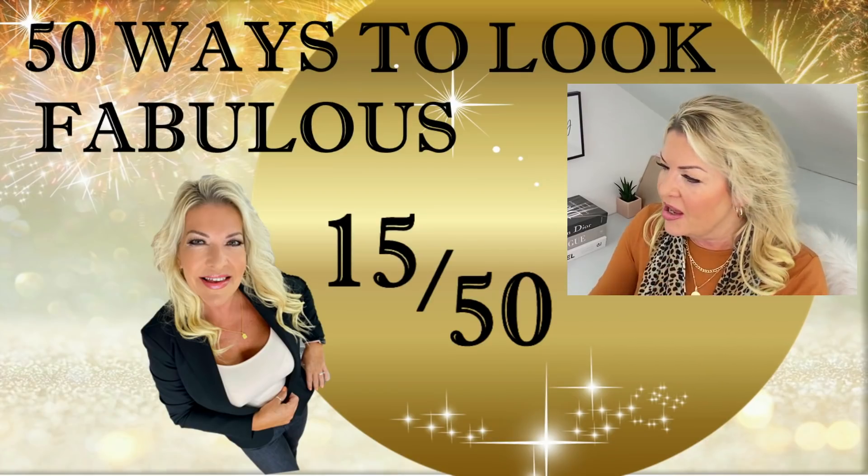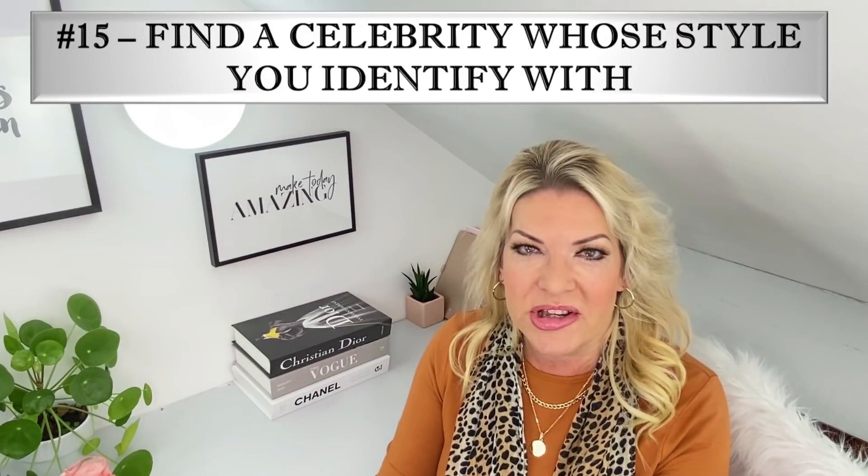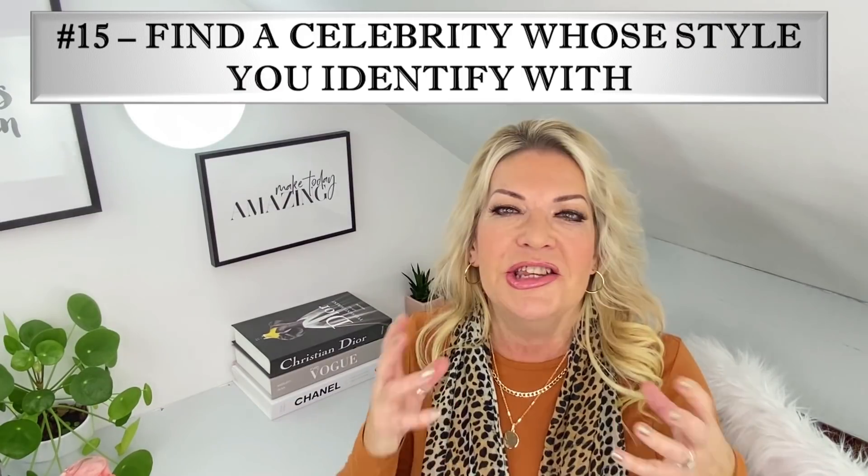On to my final secret for today — number 15: find a celebrity whose style you identify with. Do you ever watch women in the public eye and think, wow, she looks amazing, and her style somehow resonates with you? Often these celebrities inspire us because they look a little like us or their style is similar to how we'd like to look. We can learn so much from them — what to do and what not to do. For instance, not many of us will be challenging Kim Kardashian's Met Gala look — it may be Balenciaga, but there are limits.